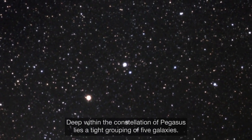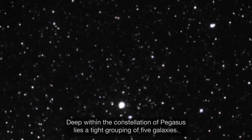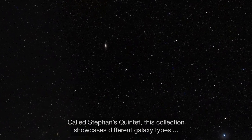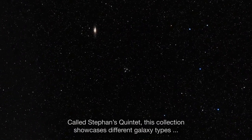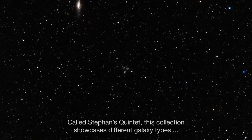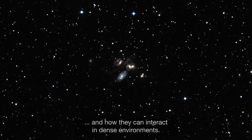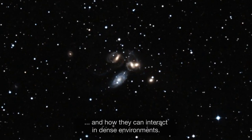Deep within the constellation of Pegasus lies a tight grouping of five galaxies. Called Stephan's Quintet, this collection showcases different galaxy types and how they can interact in dense environments.